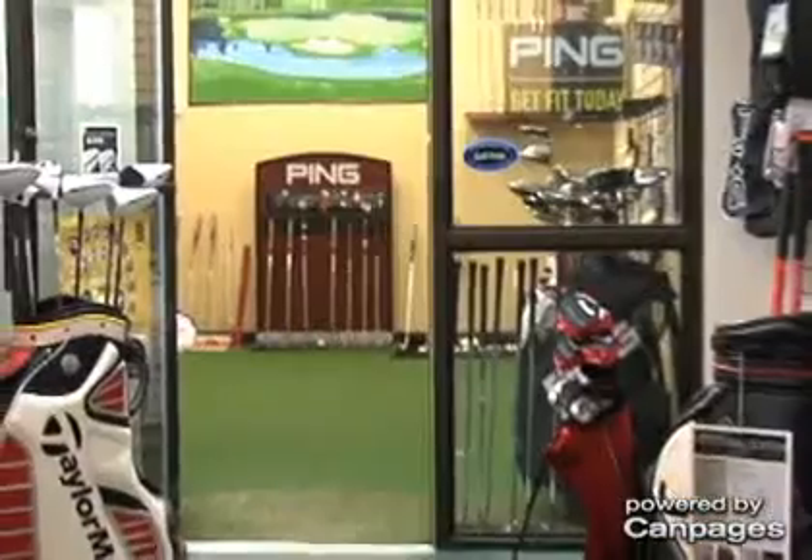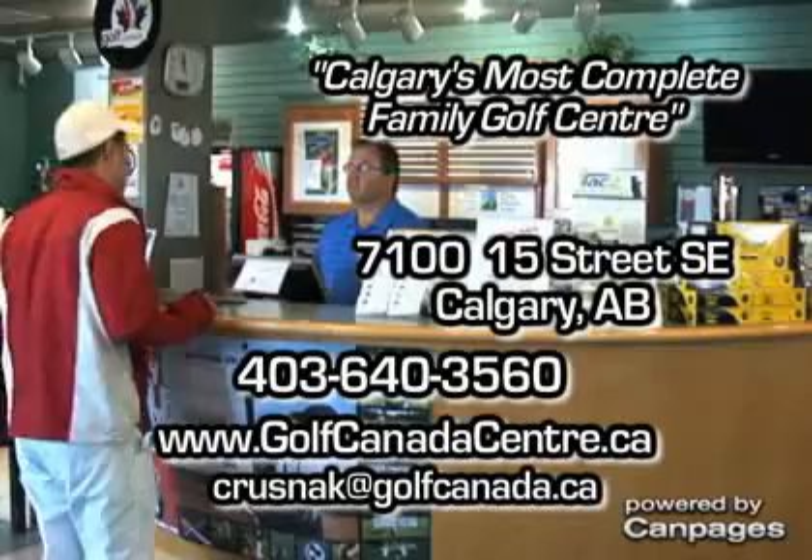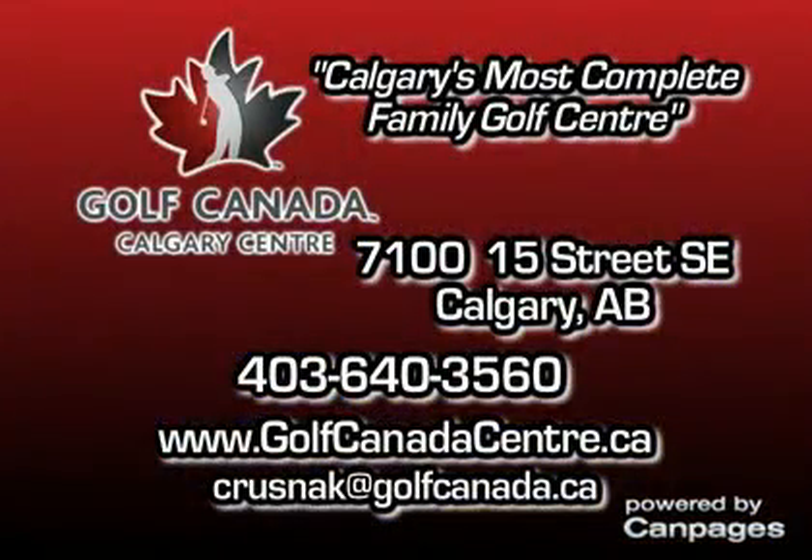We are home to some of the top CPGA golf instructors, corporate events, and a fully-serviced golf shop, and much more. The Golf Canada Center, open daily, year-round.